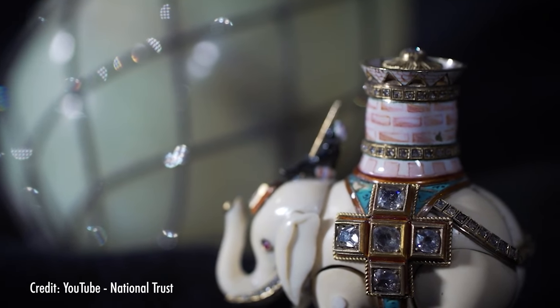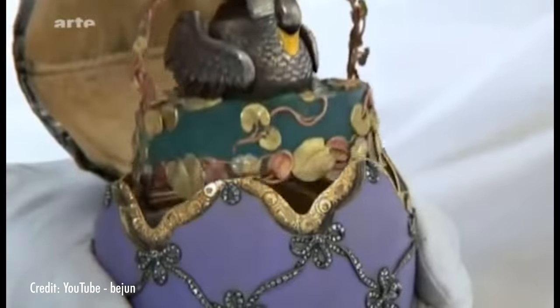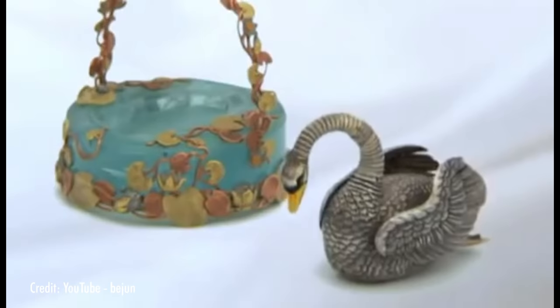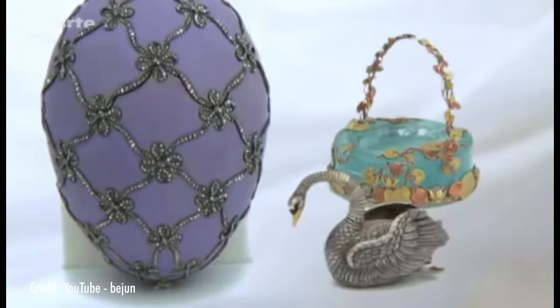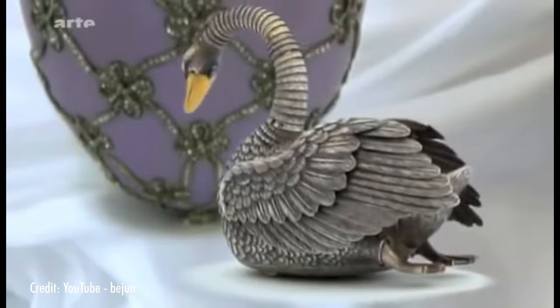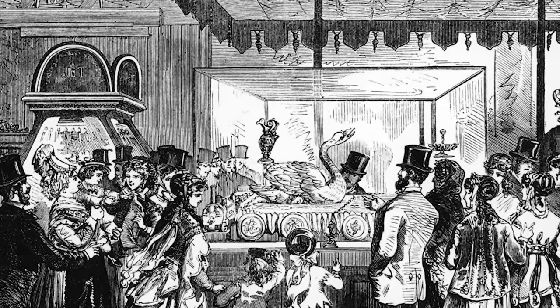Unsurprisingly, most of the other Fabergé automatons are birds - after all, they come out of eggs. This swan, however, comes out of its egg in style. It sits in a cute little basket inside the egg, and once it's wound up, it rolls forward slowly, raising its head and spreading the individual feathers in its wing, which is an engineering marvel in something that small. It was designed after the silver swan we mentioned earlier. Fabergé was likely inspired after seeing it in person at the 1867 World's Fair in Paris.